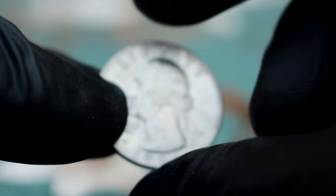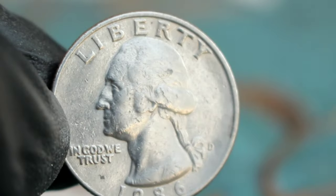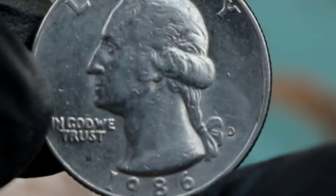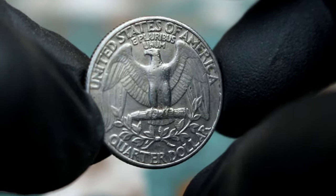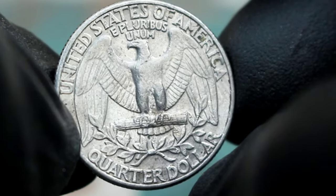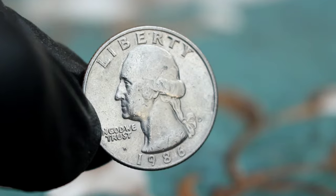Next up, the Washington Quarter Dollar of 1986, specifically the D-Mint Mark variation. The Washington Quarter Dollar of 1986 was struck at the Denver Mint, denoted by the D-Mint Mark. Minted in 1986, this coin marks a pivotal moment in American history, commemorating the enduring legacy of our nation's first president, George Washington. The D-Mint Mark indicates that it was struck at the Denver Mint, adding to its historical charm.